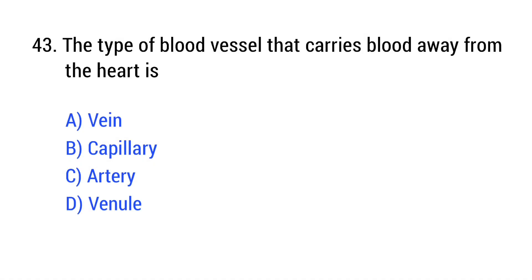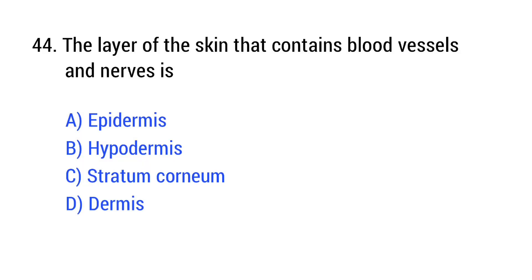Question number 43. The type of blood vessel that carries blood away from the heart is? The right answer is Option C: artery.